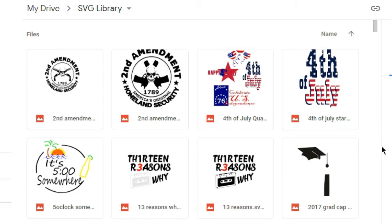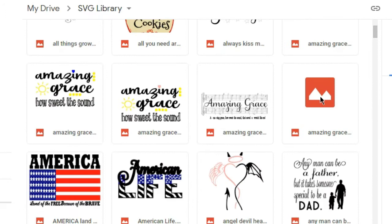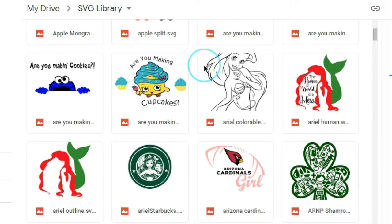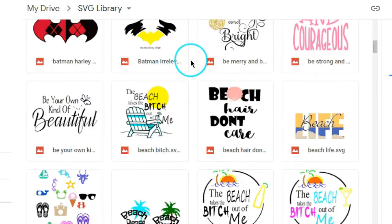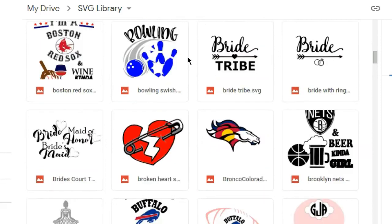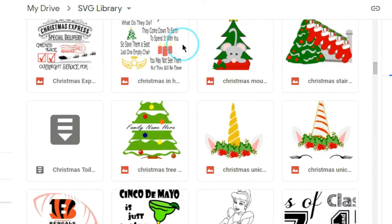Hi annual pass members, this is your update. I wanted to let you know that I did an account today — which is something I have to do manually. If you know anything about Google Drive, it's really hard to figure out how many files you have in there, especially when you have as many as I do. Your annual pass library has 1070 SVGs, so anyone who has access to the annual pass has access to 1070 of my SVGs — that's an SVG library of about two and a half years.